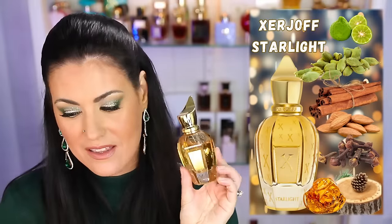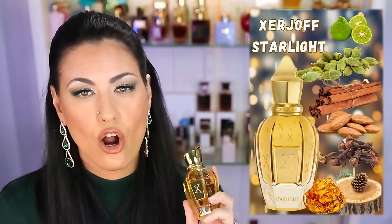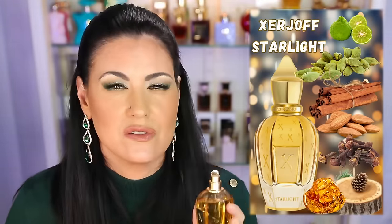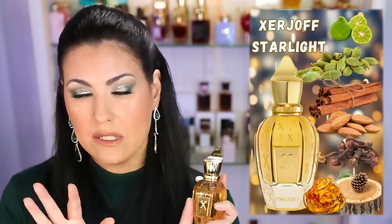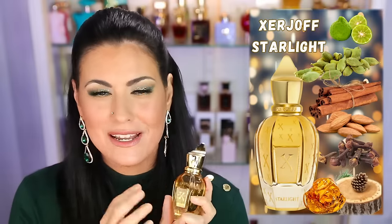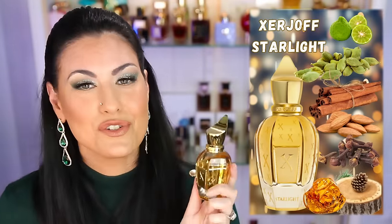This one I got to wear several times and I enjoyed every single moment. This is by Zerjoff and this is Starlight. This is such a beautiful fragrance and it reminds me of Christmas. It smells like a cardamom baking cookie with some vanilla, some almonds — lots and lots of cardamom. You have to be a fan of cardamom to like this, but it's sweet and gourmand like a cookie. Amazing performance — this will last you all day. It just put me in the holiday spirit. I love the bottle too. That is Zerjoff Starlight.